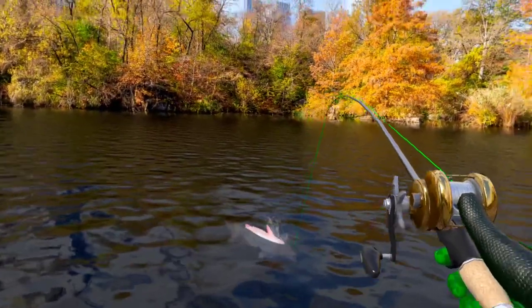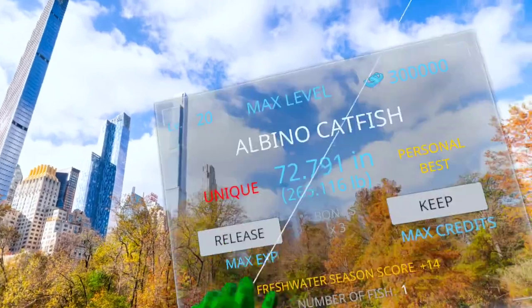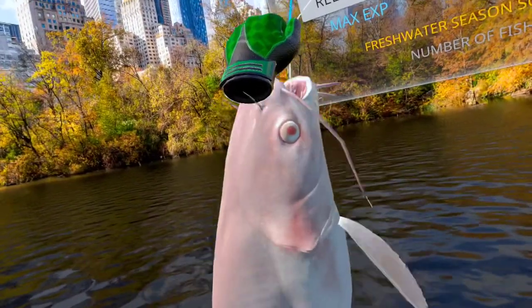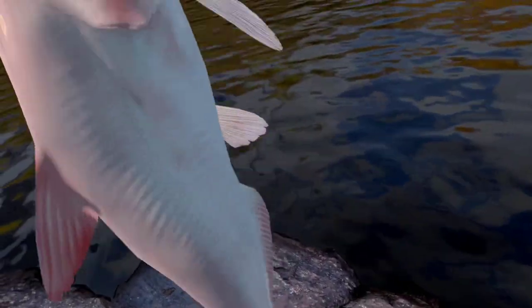Hi. So this is pretty exciting. This is an albino catfish, unique here in Central Park. Oh my god.